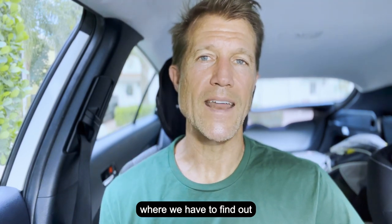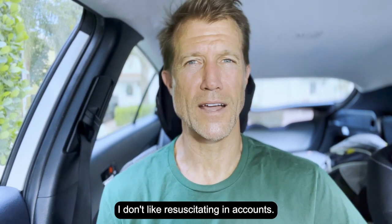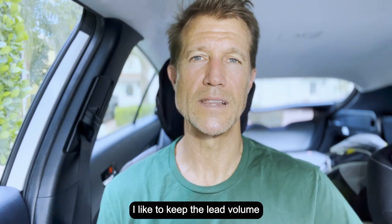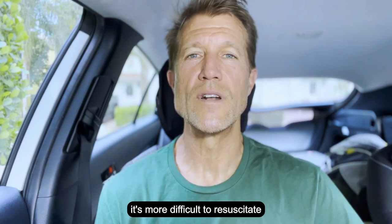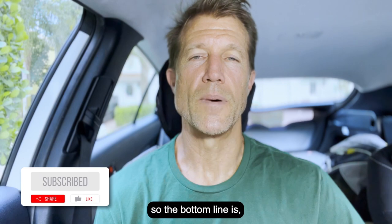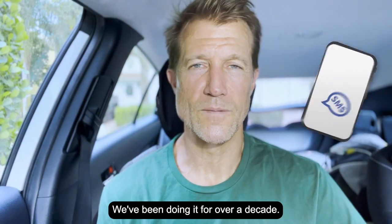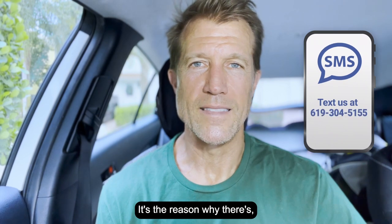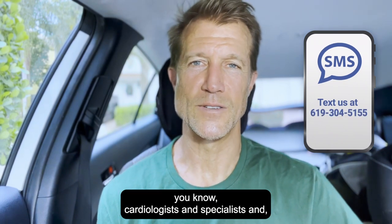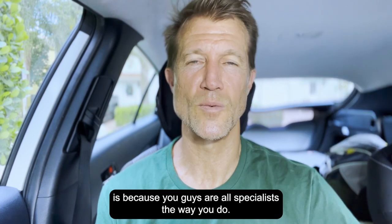We're now in a situation where we have to find out how we can resuscitate his account, and I don't like those kinds of accounts. It's more difficult to resuscitate an account than it is to keep it going and grow it. The bottom line is: let the specialist do what the specialist does. We've been doing this for over a decade. There's a reason why there are cardiologists, specialists, personal injury attorneys, and plumbers — because you're all specialists in what you do.